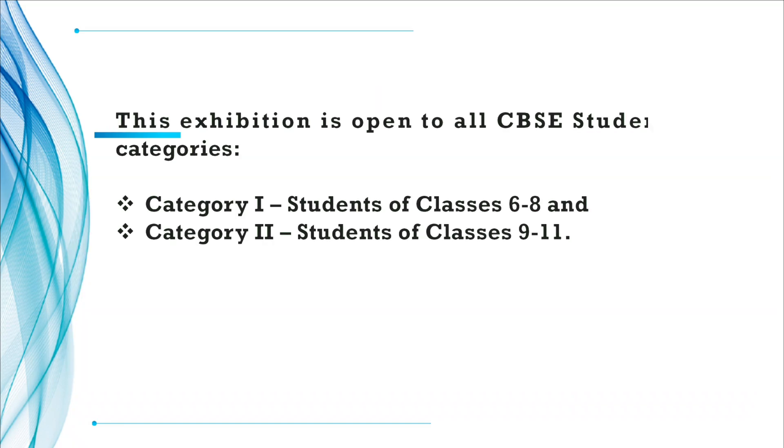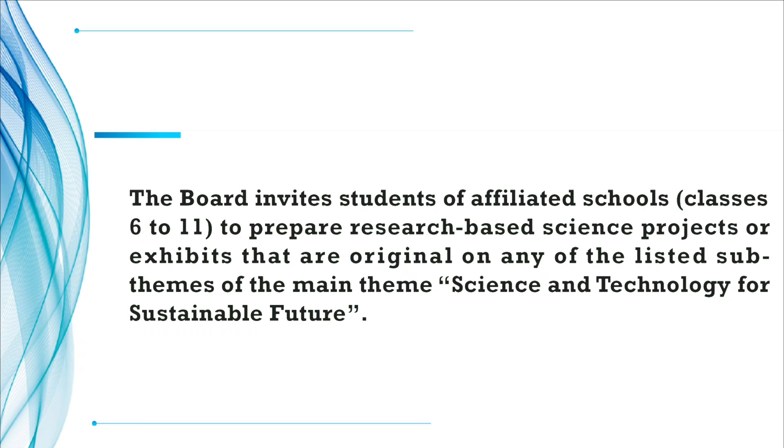This exhibition is open to all CBSE students in two categories. Category 1 is for students of classes 6 to 8, and Category 2 is for students of classes 9 to 11. The board invites students of affiliated schools to prepare research-based science projects or exhibits that are original, on any of the listed sub-themes of the main theme, Science and Technology for Sustainable Future.